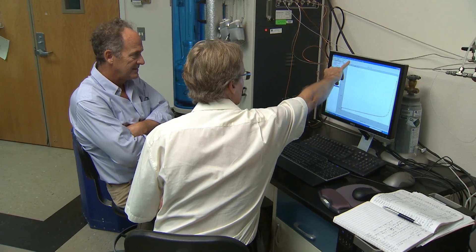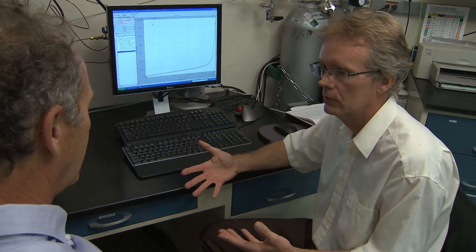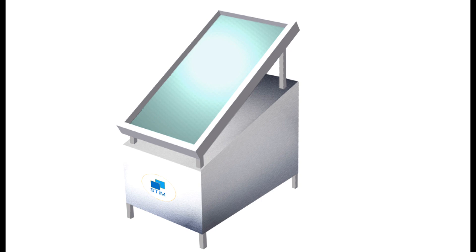I came in as a physical chemist to take that engineering background and deal with the chemistry side of it, and that was to develop the adsorbent system that would power this solar thermal ice maker.